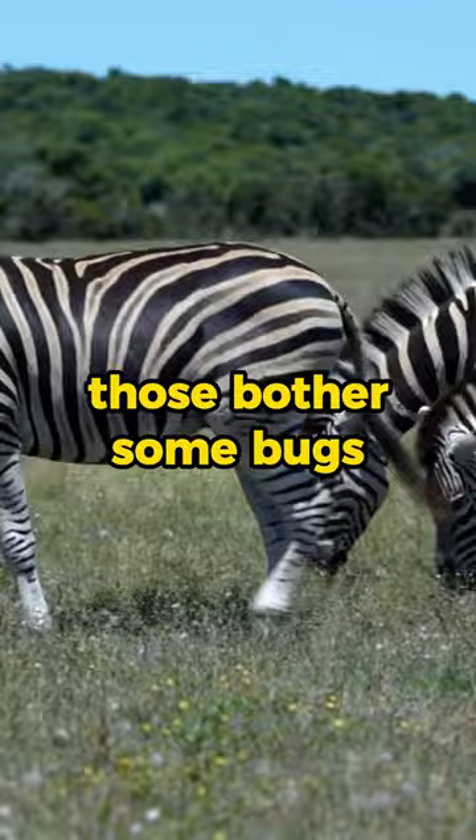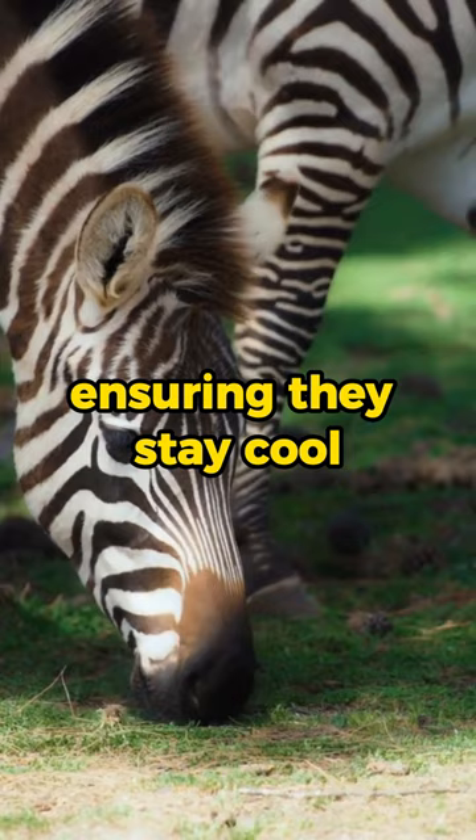It's nature's way of giving zebras their own unique pest control system, ensuring they stay cool and comfortable on the African savanna. So next time you spot a zebra, remember that beneath those stylish stripes lies a genius insect-repellent disguise.